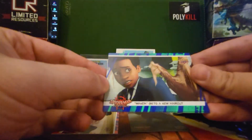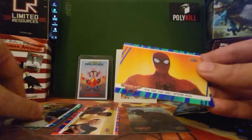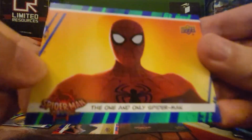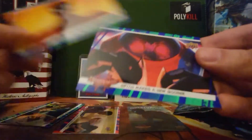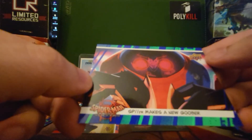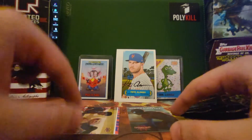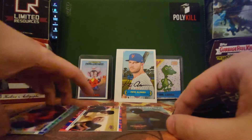Wanda gets a new haircut. The one and only Spider-Man. Spider makes a new Goober. So the Dimensions Collide Lenticular and a Parallel in that pack. Pack number two!